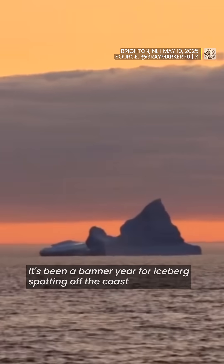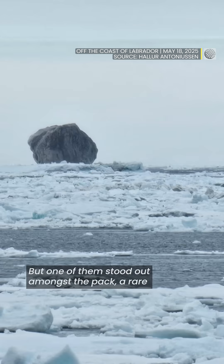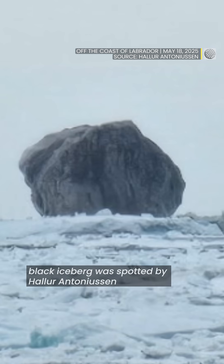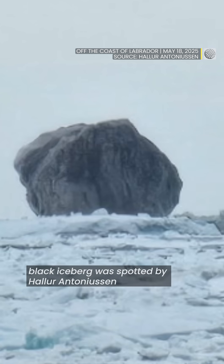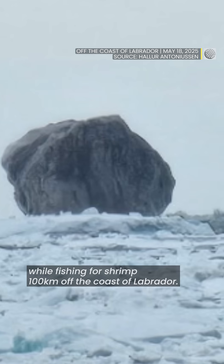It's been a banner year for iceberg spotting off the coast of Newfoundland and Labrador, but one of them stood out amongst the pack. A rare black iceberg was spotted by Holur Antoniusen while fishing for shrimp 100 kilometers off the coast of Labrador.